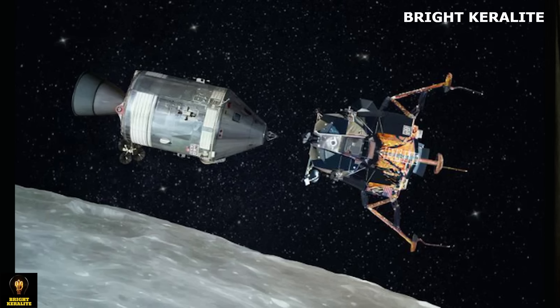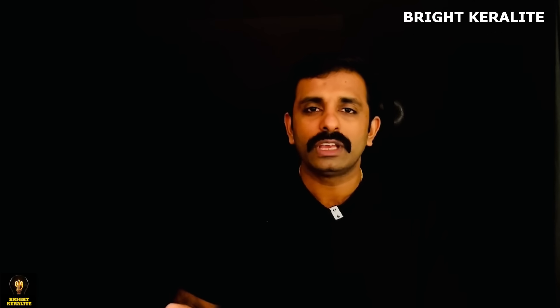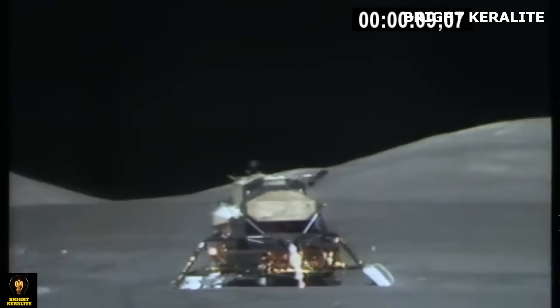There are two spacecrafts. It's called the lunar module. At that point, the lunar module has a base. That's why it's not coming directly to the moon — that's why the ship is now coming to the moon in stages.